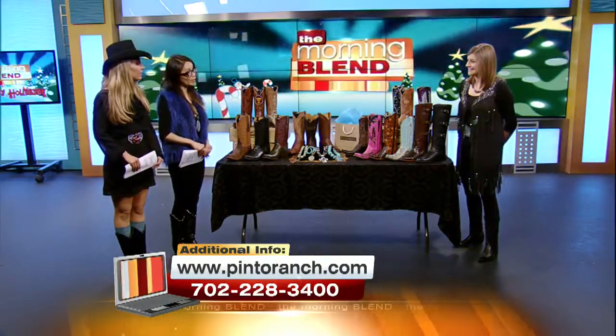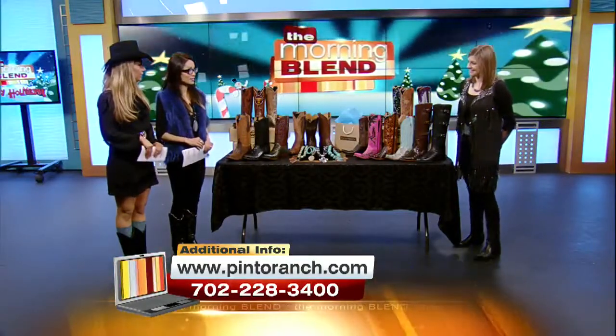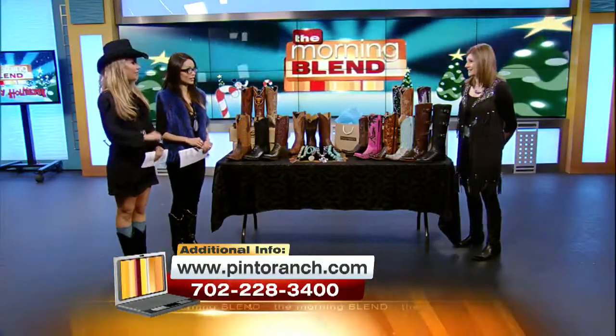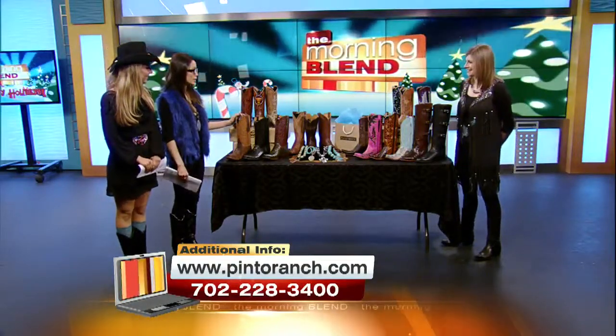And you have special music playing at the store as well — yes, of course. We have Jill and Julia, local country music artists, that will be in the store this afternoon and tomorrow afternoon as well. They're a lot of fun. And a special guest too — the Treasures of the Ozarks jeweler will be in the store as well, and Lucchese is going to be in the shop.